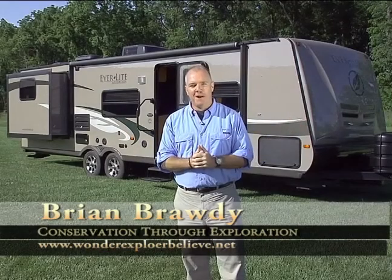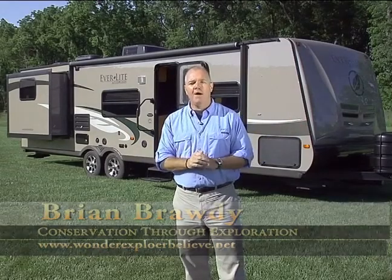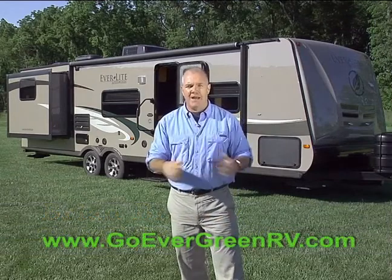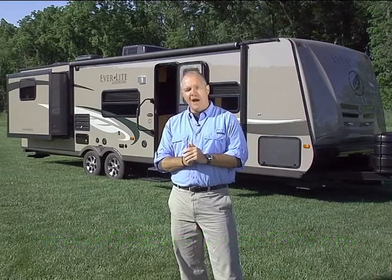Welcome to beautiful Middlebury, Indiana, and the home of Evergreen Recreational Vehicles and their full line of Everlight trailers. I'm Brian Brody.